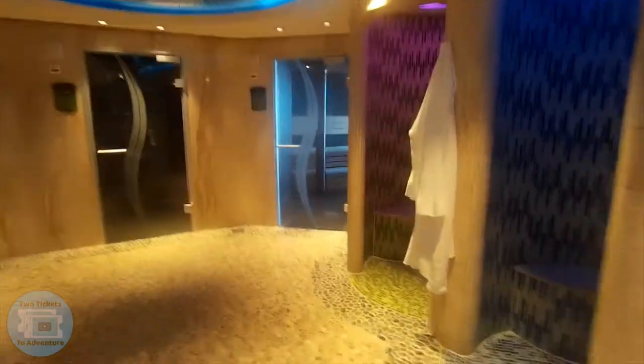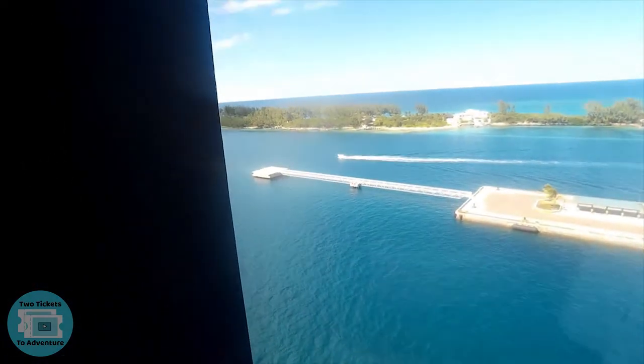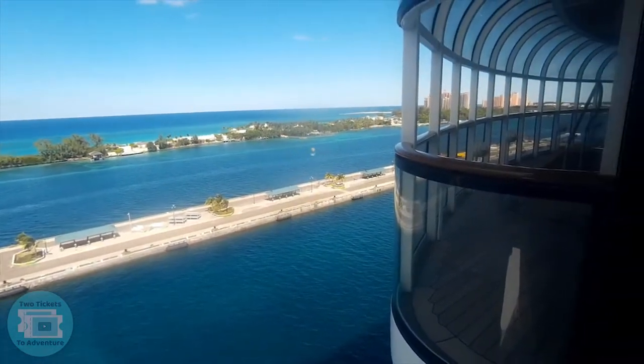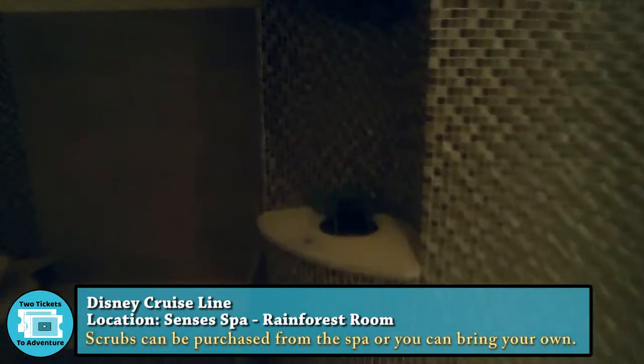On all four Disney Cruise Line ships they do have a thermal suite, and this room is called the Rainforest Room. On Disney Dream and the Fantasy, there are three saunas. This particular sauna is not very humid but has very dry hot heat, and the best part is the view out the window. The second sauna is one of two more humid saunas — unlike the other sauna, this one has stone seats. There are also these basins, which are for washing off if you use one of the scrubs.